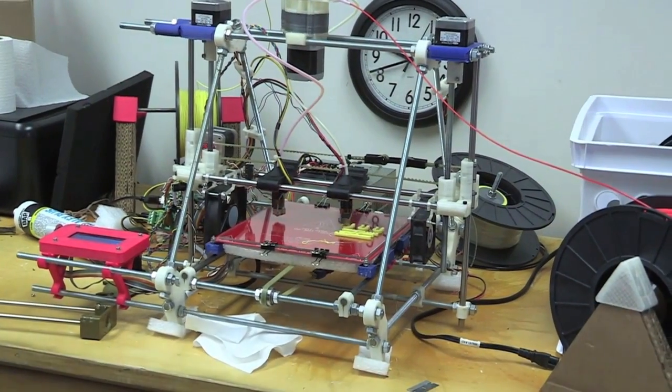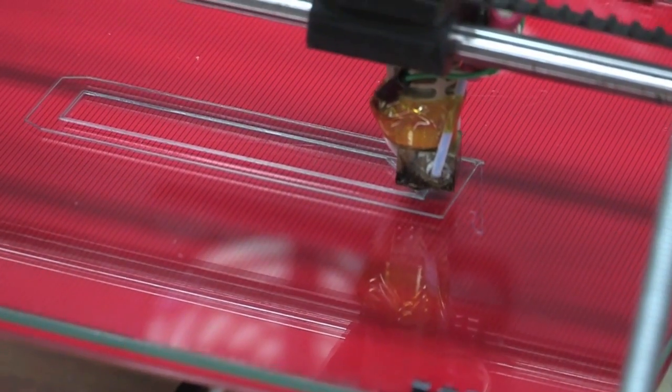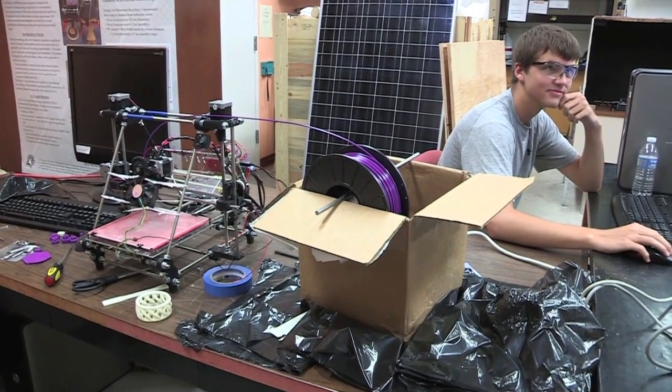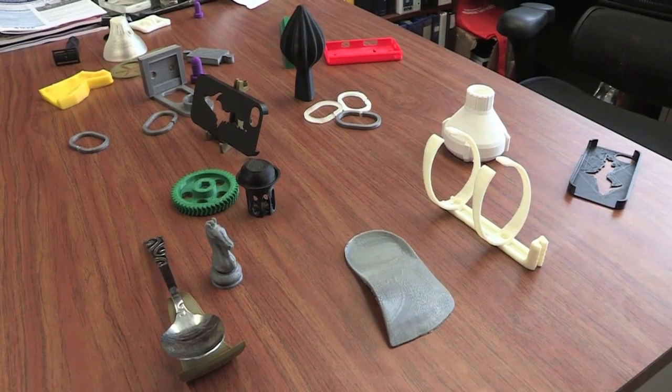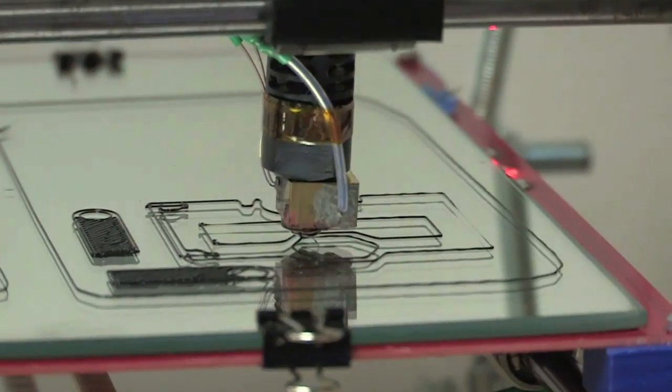What makes this really interesting is that these are extremely high-value-added products that are as easy to print as a Word document. This brings the ability for people to manufacture high-value goods and create large amounts of wealth using a very small amount of money.